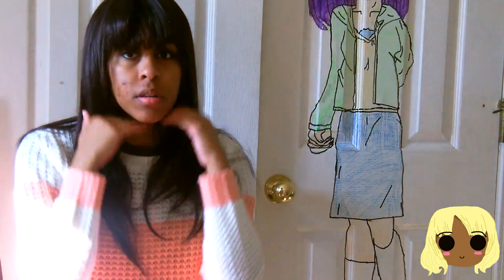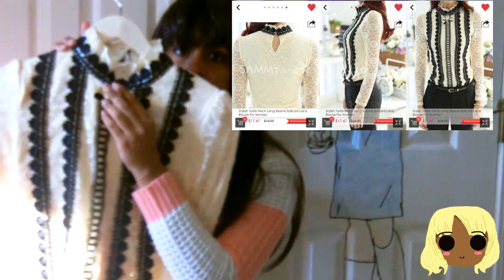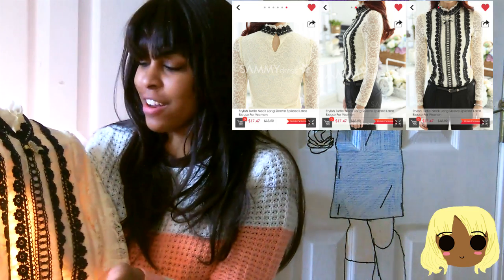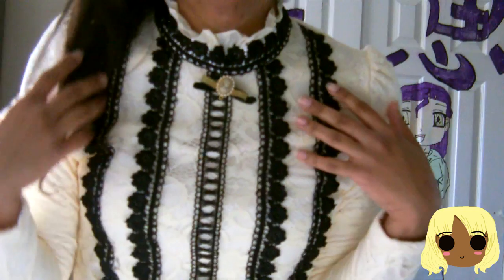The next item I got was this turtleneck kind of wool lace shirt. At first I thought it was really sheer, but it's not. It comes with this little button — I forgot it came with the button until it fell out. It's really long; it actually goes longer than my stomach by about two inches. And on the inside it has this really nice lining.